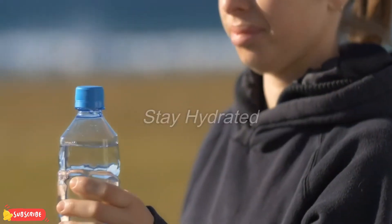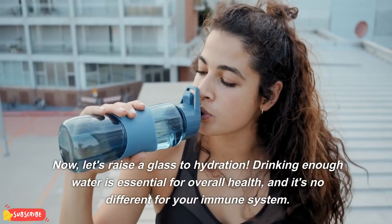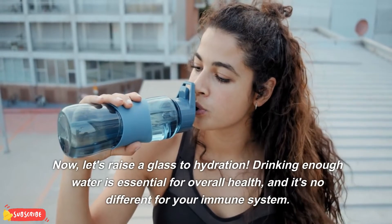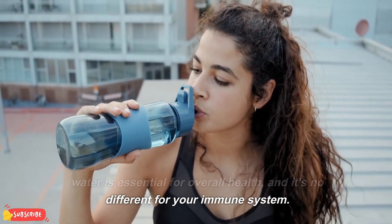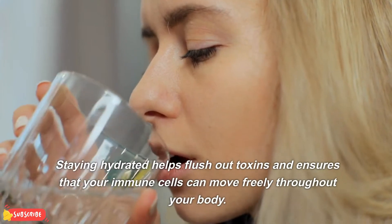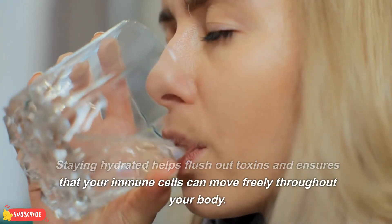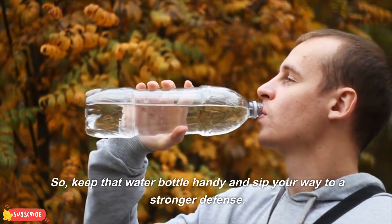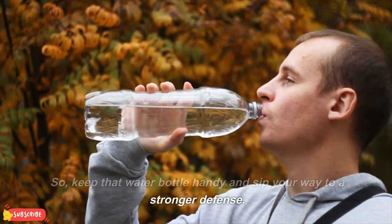Stay hydrated. Let's raise a glass to hydration. Drinking enough water is essential for overall health, and it's no different for your immune system. Staying hydrated helps flush out toxins and ensures that your immune cells can move freely throughout your body. So, keep that water bottle handy and sip your way to a stronger defense.